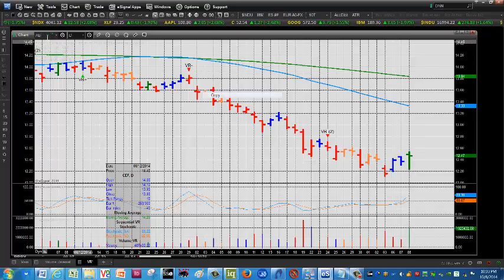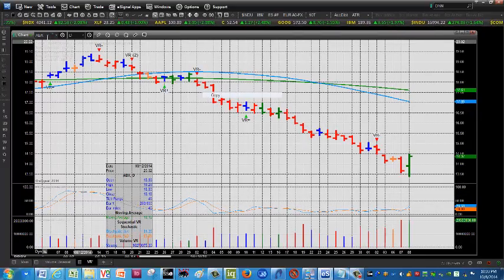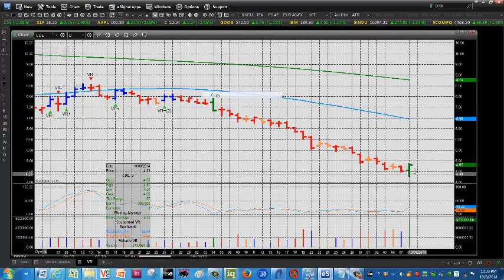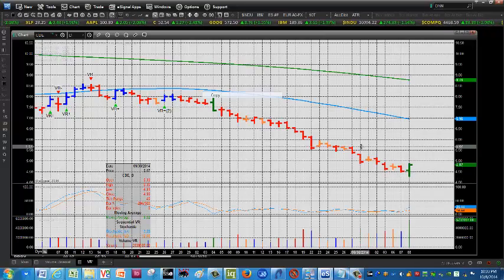Let's look at American Barrick, just because it's a big name — big key reversal to the upside there as well. And finally, a little Coeur d'Alene, CDE, which had a nice move to the upside yesterday on a percentage basis. After this big downtrend, with volume coming up, you can see a lot of potential upside here.